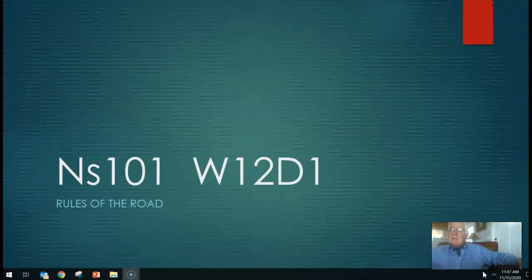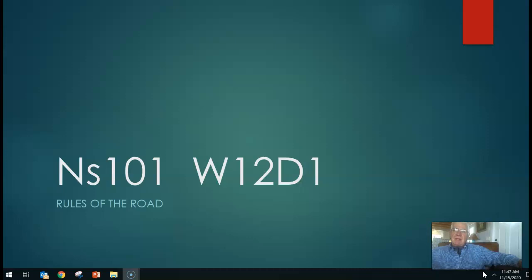Well, everybody, it's week 12 and it's day one. I'm recording this on a Sunday afternoon, getting ready for class this coming week, the last week of classes. Our topic today is the rules of the road. My name is Sam Teal. Some of you know me. Many of you have seen me, and I've done a lot of these lectures, and looking forward to doing the last one of the semester.